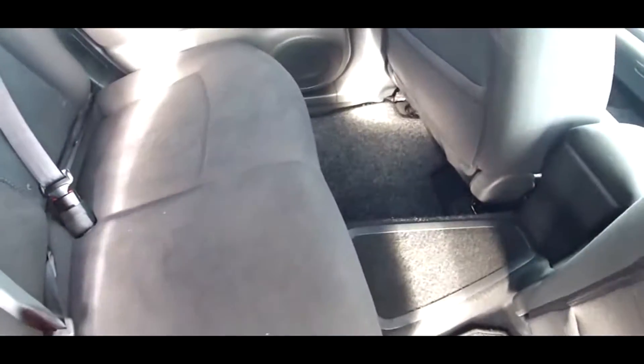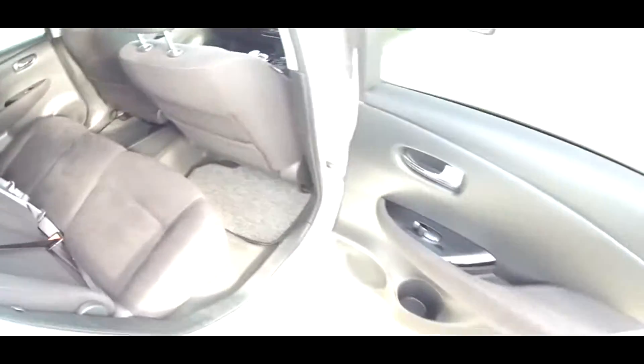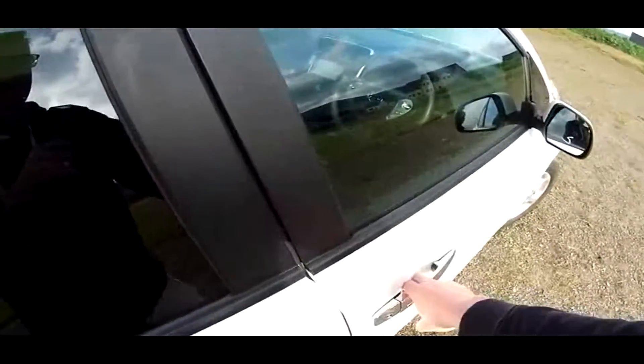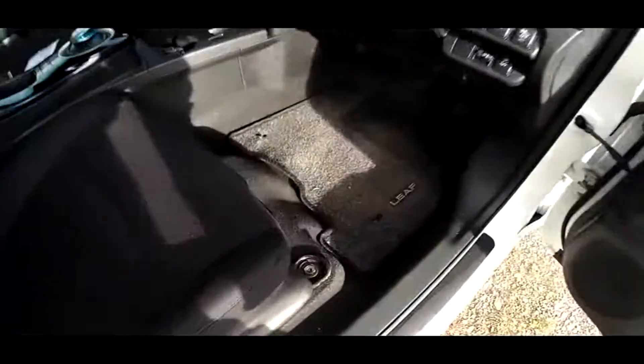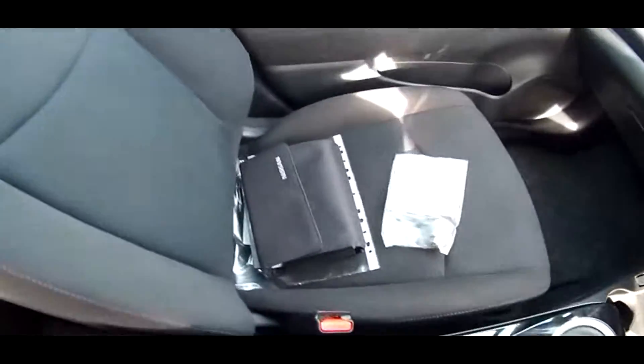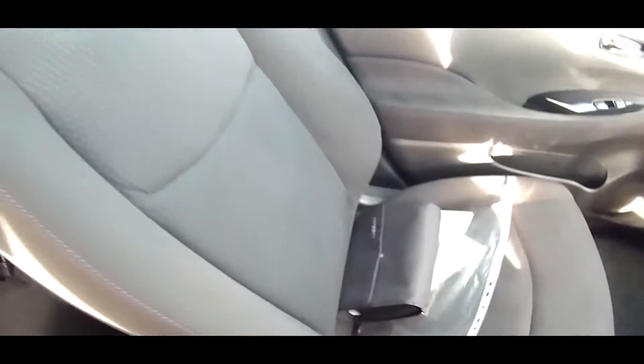Nice Nissan floor mats in all four footwells. Three rear belts. No rips, no tears. Electric windows all round. And that beeping is just telling me the car is running, which it is. So as you can see, you'll find no surprises in this car. It really is a very, very nice Nissan Leaf.